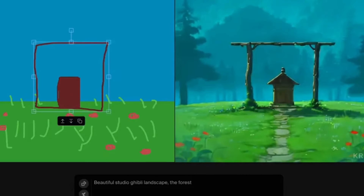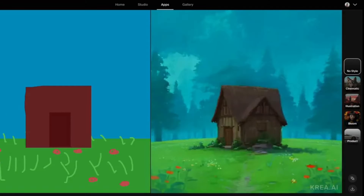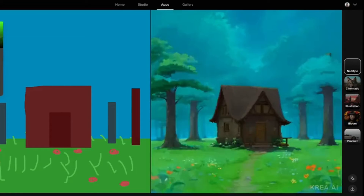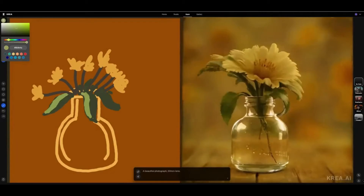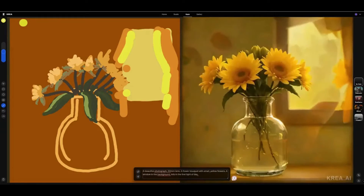This AI tool is about to change the game of generative AI, and trust me, this is not an exaggeration. With this AI tool, your imagination takes the lead. You doodle, you sketch, and then AI works its magic, transforming your creations into stunning detailed masterpieces. We're stepping into a whole new world of real-time AI art generation.